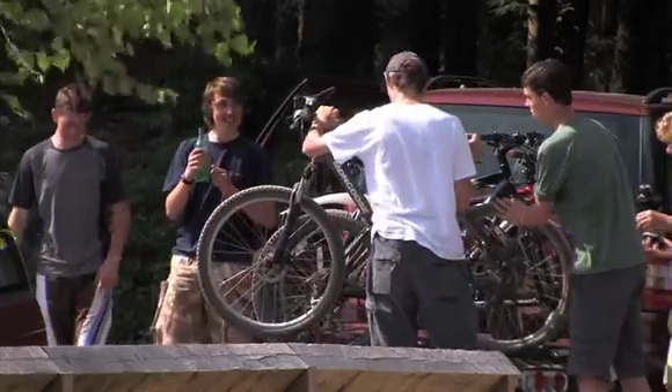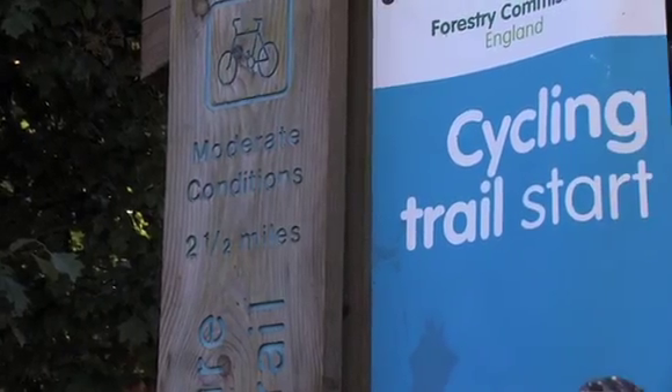At Holden Forest Park the only cost incurred is the fee for pay and display car parking. All of the trails and facilities on site are free to use, so it's a really good value for money day out.